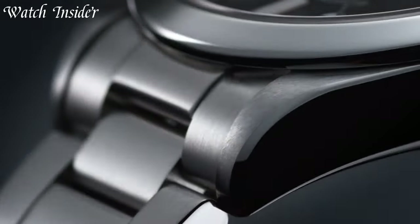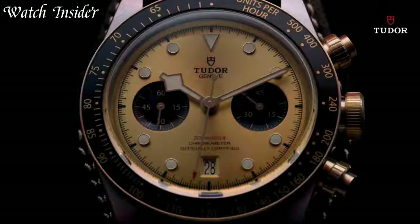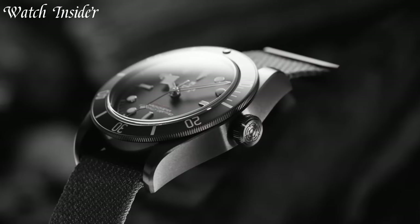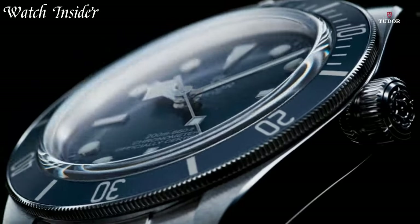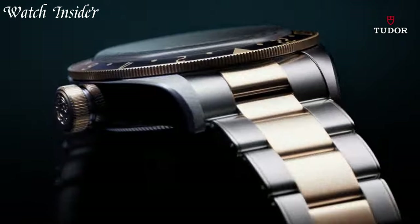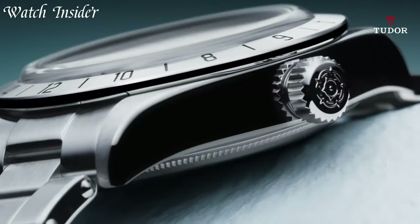Tudor watches combine the best of both worlds with sleek modern designs and traditional Swiss craftsmanship. The brand's dive watches are especially popular, with a range of styles for any occasion. Built with high-quality materials, Tudor watches are designed to last a lifetime, making them a great investment for anyone who appreciates quality timepieces. Whether you're exploring the outdoors or making a statement in the city, a Tudor watch is sure to impress.